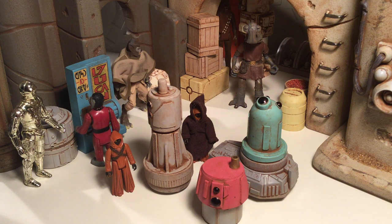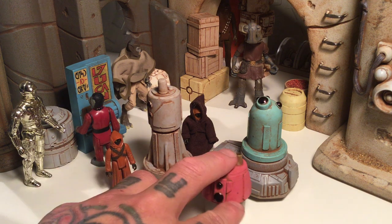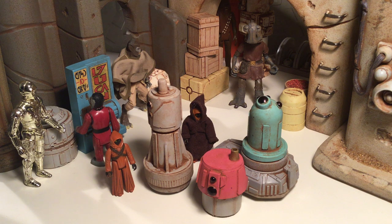What up everybody, T-Biz again and we're going to check out another cool little set from Empire Toy Works, aka the Jawa King — I guess I'll call him that — Mr. Chris Shaler, cool toy maker, cool diorama piece maker.